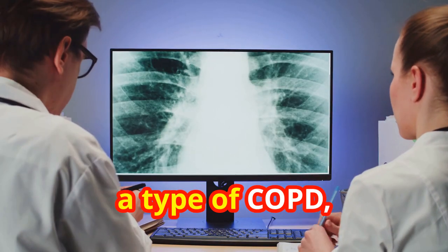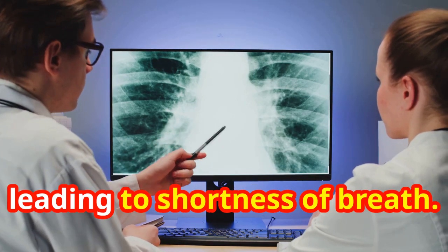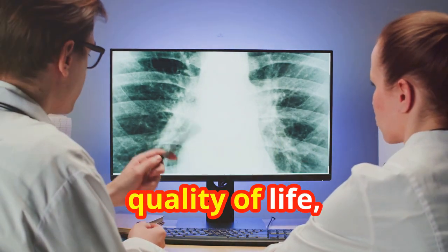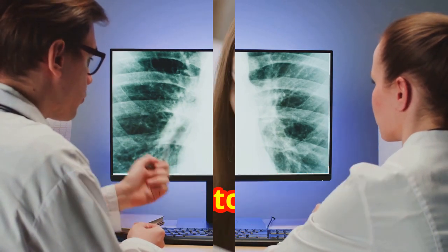Emphysema, a type of COPD, destroys air sacs, leading to shortness of breath. This condition significantly impacts the quality of life, making everyday activities increasingly difficult.